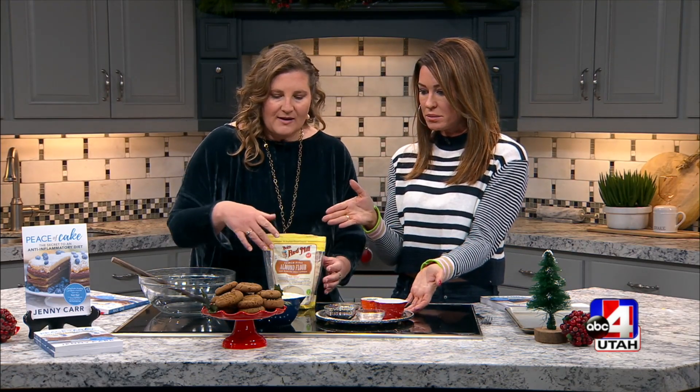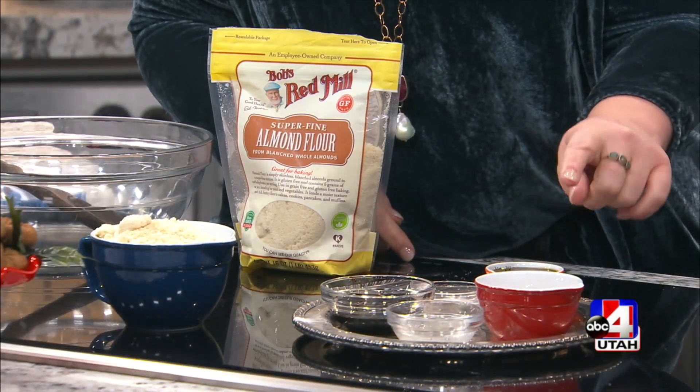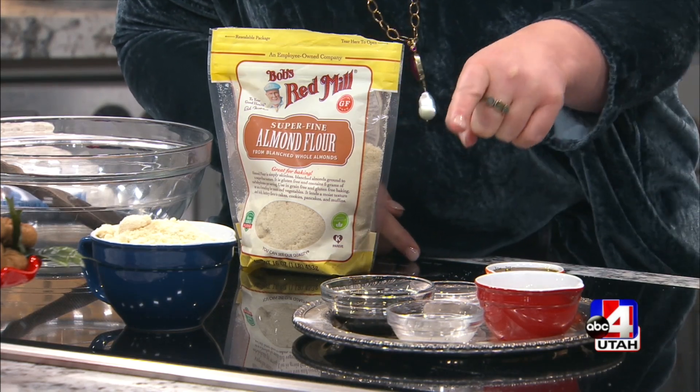Yeah, so these are really simple. We have almond flour — so instead of whole wheat or regular cooking flour, we use almond flour — pure maple syrup, that's a swap for processed sugar. Then we've got ginger, canola, coconut oil.